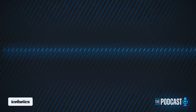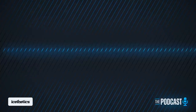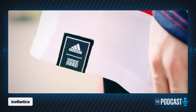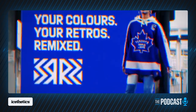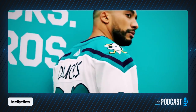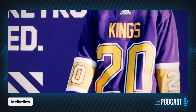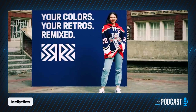Now the big news: in the process of confirming the Sabres third jersey leak, I was also able to confirm that the reverse retro program from Adidas is coming back next season. There have been whispers about it for a while, but now I'm confident reporting it is happening for sure. From what I've gathered, every team will be involved again, the designs will be different from 2020, and I hear that some teams are even bending the definition of reverse retro — which should give concept artists something fun to play with.